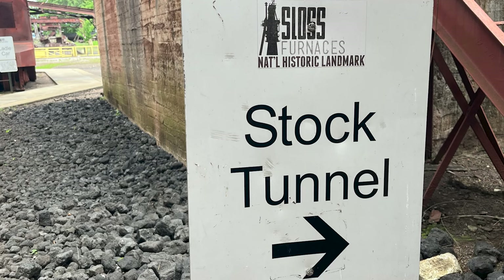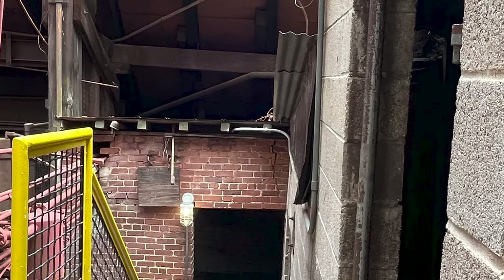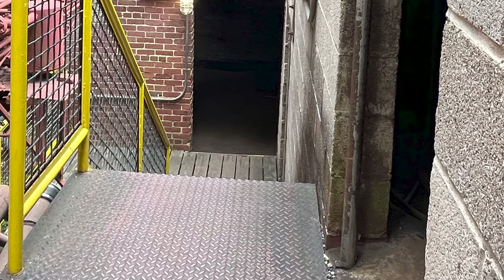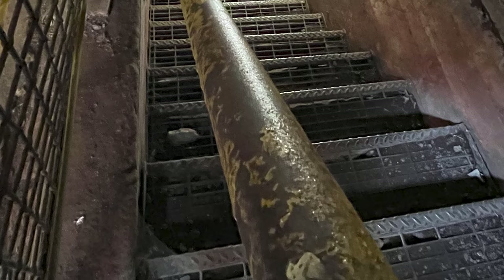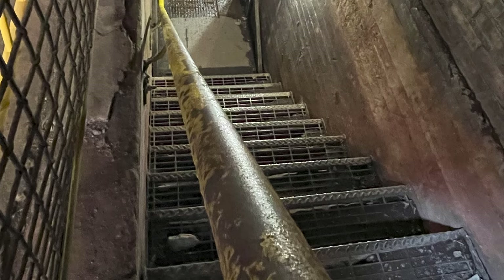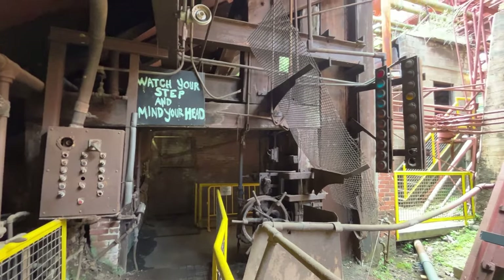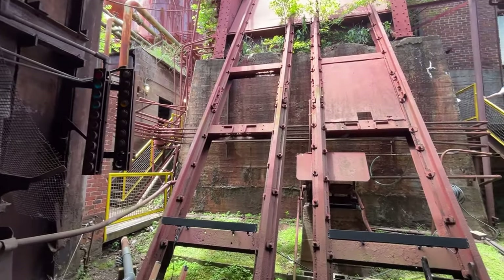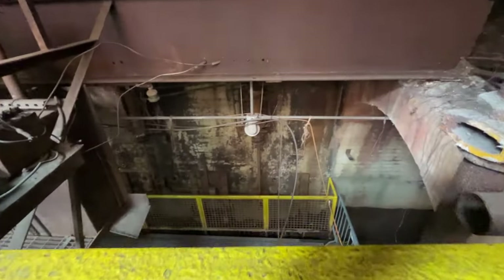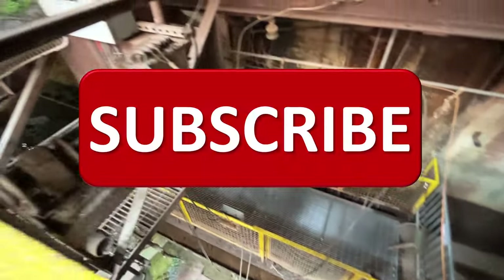Number four: the Stock Tunnel. Three pieces work together to get the iron ore, limestone, and coke into the furnace. Trains carrying materials from the mines and quarries would pull into the stock trestle and unload the ingredients into large storage bins below. The Stock Tunnel is approximately 250 yards long and served both furnaces. You walk down two flights of stairs into the Stock Tunnel. You'll see the scale car on the right as you enter, the skip hoist, and down the tunnel to see the skip buckets and chutes.